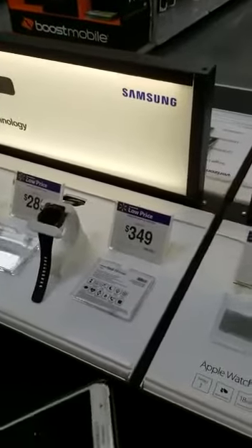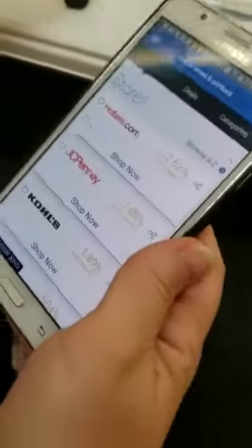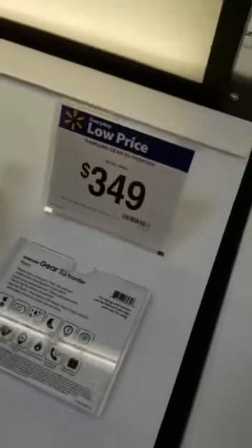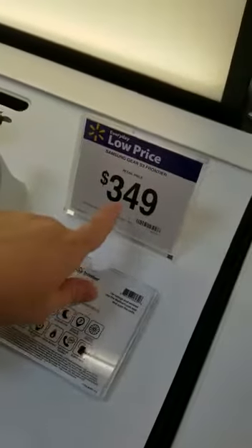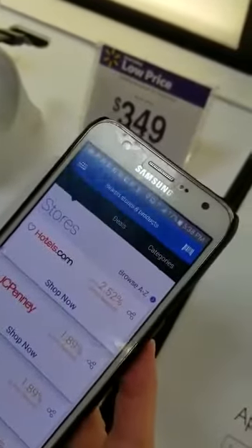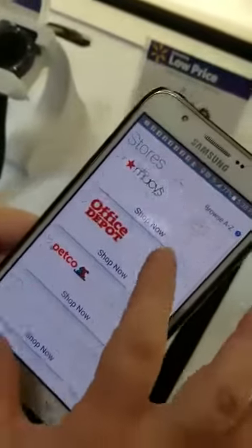We're about to demonstrate how the app works. This is my currency app — this is what we're looking for. Here we are in Walmart, it costs $349, and now I'm gonna use the barcode scanner. This is the store that we have here, so we can shop.